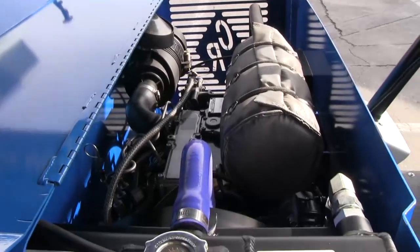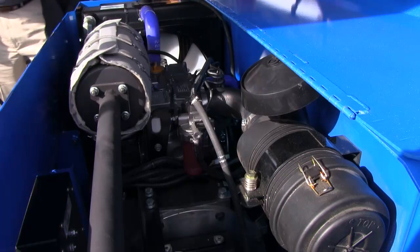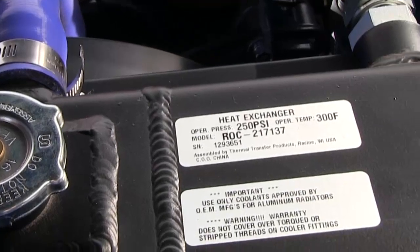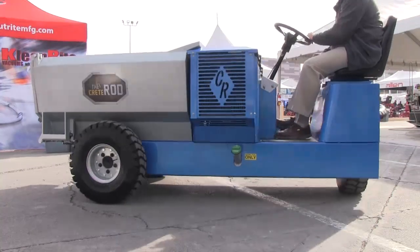The engine is a Yanmar three-cylinder diesel engine. It's a tier four engine which helps with the emissions requirements that people are asking us to fulfill when we take it out and use it in the market.